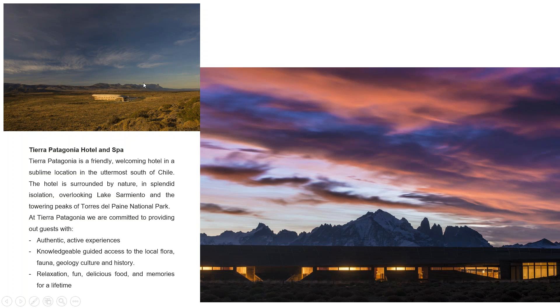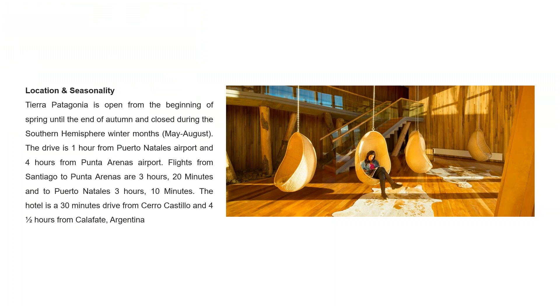There are absolutely stunning views from all rooms within the hotel. The location puts you only one hour from Puerto Natales Airport and four hours from Punta Arenas. Once you travel in, you're just about 10 minutes outside the National Park, so from there it's very easy to access via either of the two nearby gates, which connect to the starting points for all of the excursions you can undertake.